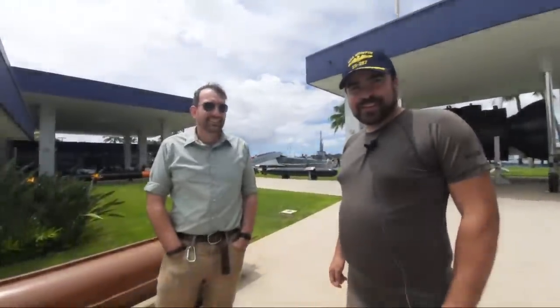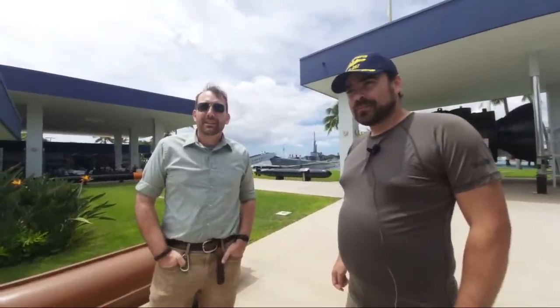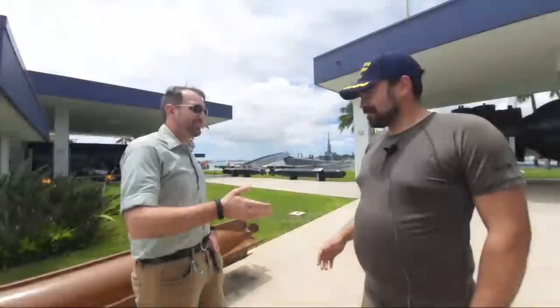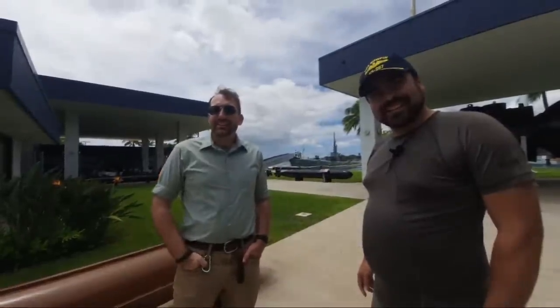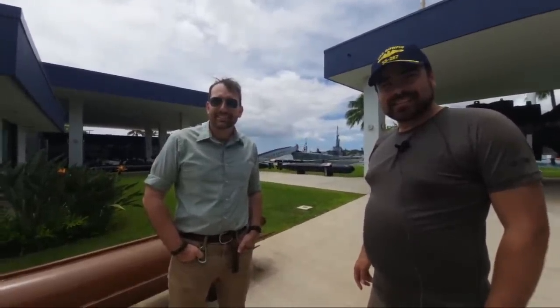The Battleship New Jersey receives operating support from the New Jersey Department of State, as well as from a number of businesses and private individuals like yourselves — we really appreciate your support. And we appreciate Jack's support for being on the video. Thank you guys for watching. Bye!